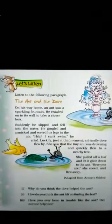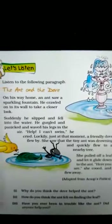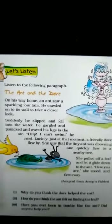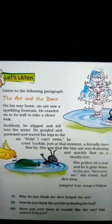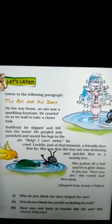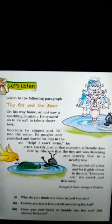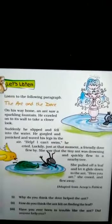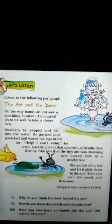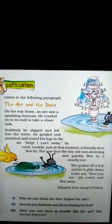Suddenly means अचानक. He slipped — वो फिसल गया — and fell into the water — और पानी में गिर गया. He gargled and panicked — और बहुत ज़्यादा घबरा गया. And waved his legs in the air — और वो अपने legs को हवा में हिलाने लगा. Help — वो चिल्लाया — I can't swim — मैं तैर नहीं सकता. He cried — वो चिल्लाया. Luckily — खुशकिस्मती से — just at that moment — उसी पल — a friendly dove flew by — एक friendly dove वहाँ से उड़ा. She saw that the tiny ant was drowning and quickly flew to a nearby tree.